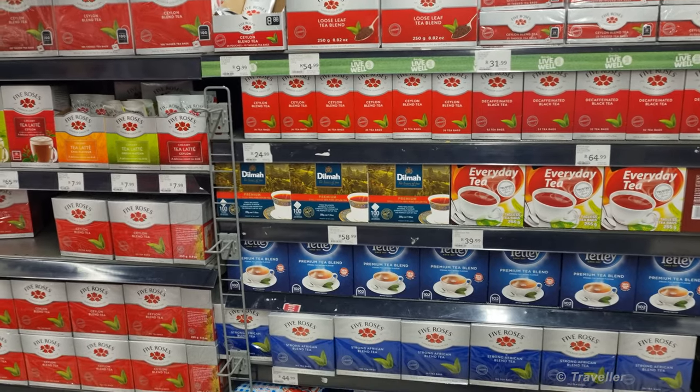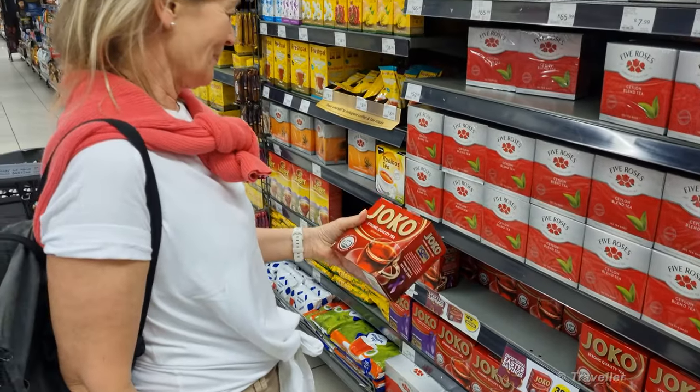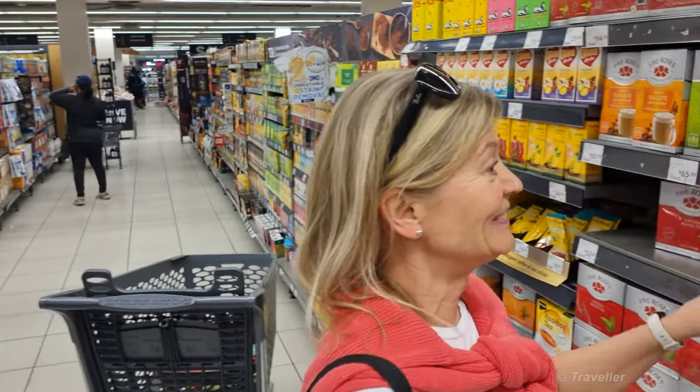And we have the Five Roses tea — also typical South African. We've got Joko tea and the Five Roses. We all know the advert: 'And the fifth rose, that's for you my love, because nobody makes better tea than you and Five Roses.'